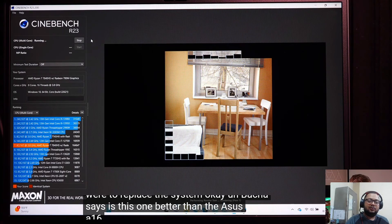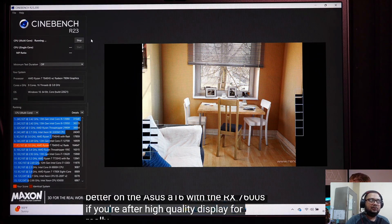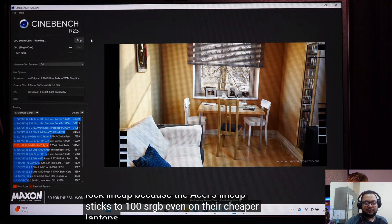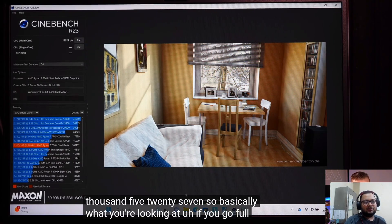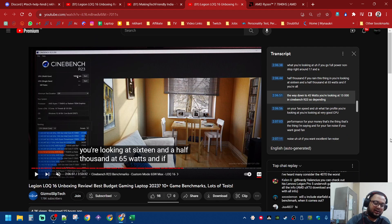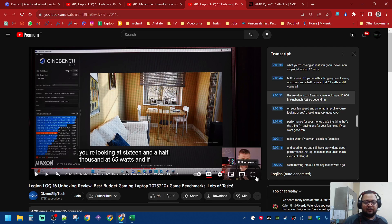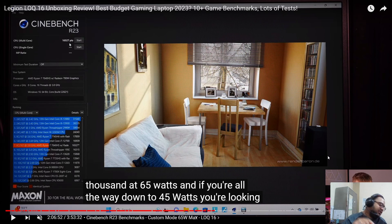So: go into custom mode, set your CPU to 65 watts, and you're done. You can also get customer care to replace the thermal paste. The score is 16,500 versus 17,300 before — you lose about 800 points, which is about 5% of performance, but your CPU temperature drops from 100 to 80 degrees.